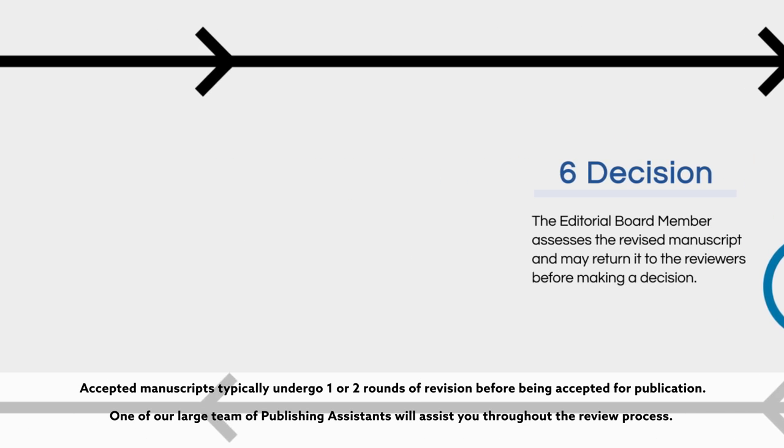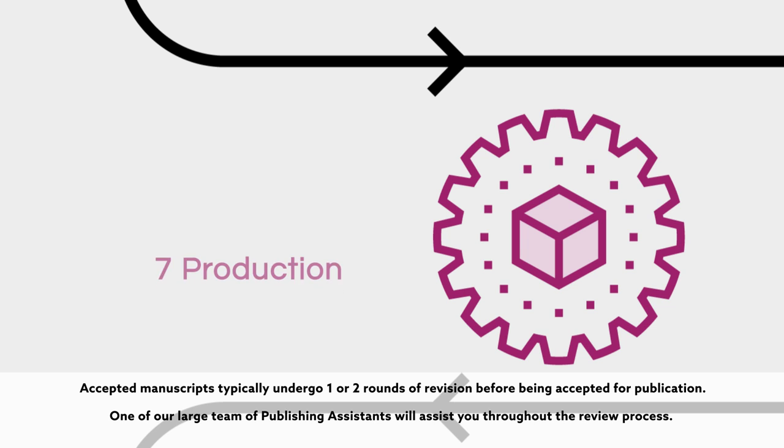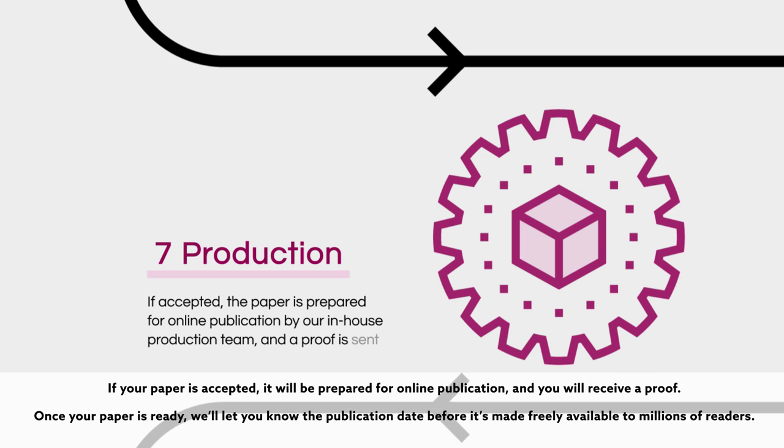Accepted manuscripts typically undergo one or two rounds of revision before being accepted for publication. One of our large team of publishing assistants will assist you throughout the review process.